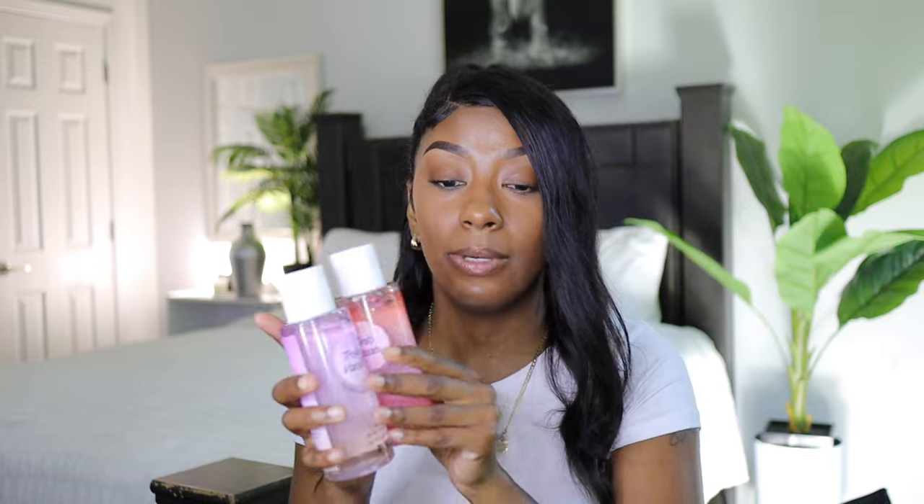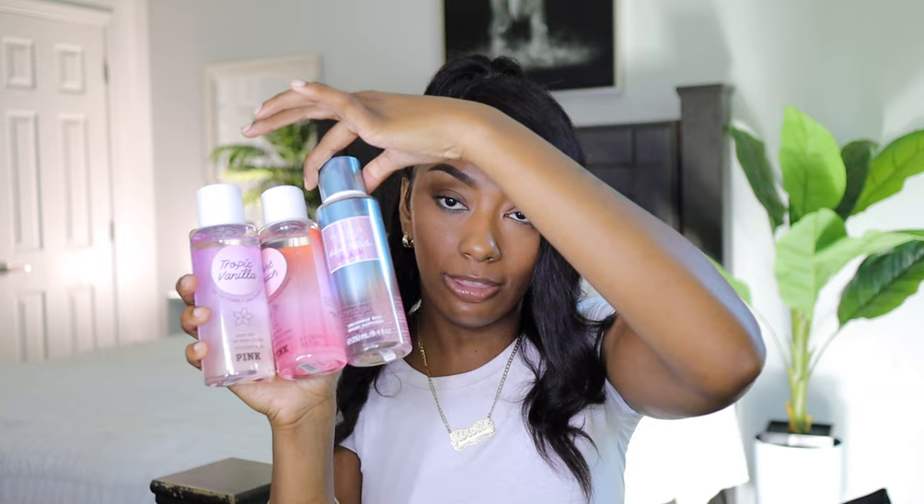Pink Beach smells so good — it's very gourmand but not cakey. It's gourmand and tropical, a gorgeous blend. I absolutely love this one. I give it a 10 plus plus plus plus — I would definitely repurchase it, especially if the longevity is there, because it just smells so delicious. I would highly recommend Pink Beach, Coconut Flower and Chilled Vanilla, and Velvet Petals Splash.